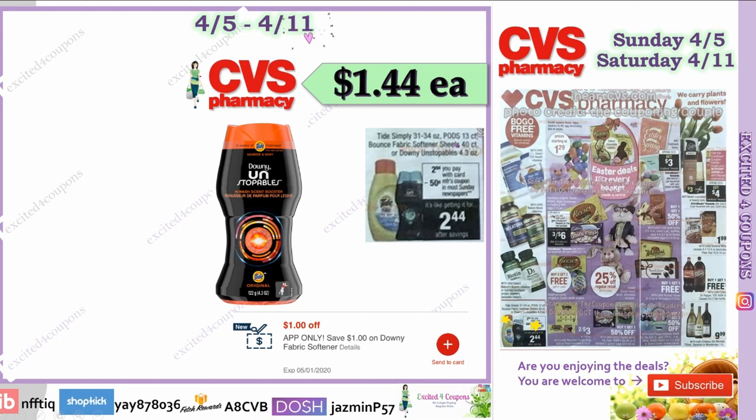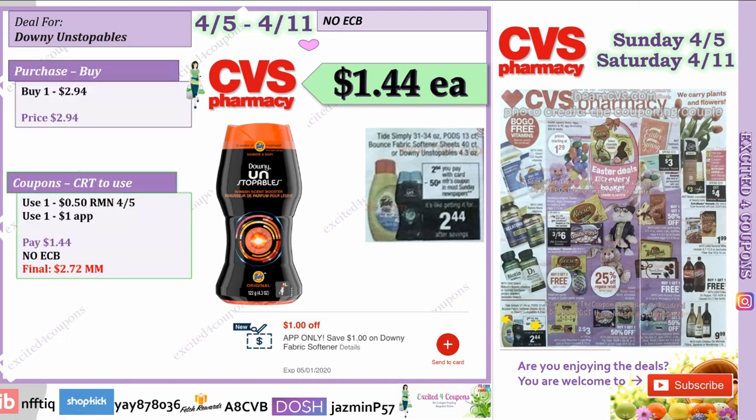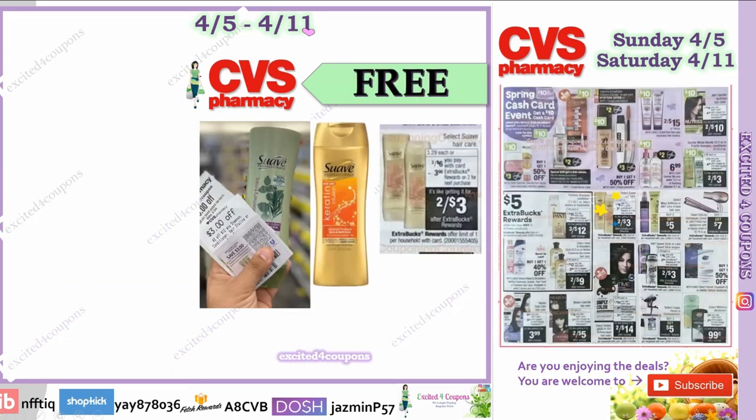The next deal is Tide Simply Pods, Bounce fabric softener sheets, or Downy Unstoppables — the 4.3 oz size — for $2.94. Instead of paying $2.94, you can get it for $1.44. Get the coupon from RetailMeNot on April 5th, or head to P&G's website. Also check your CVS app — there's an app-only offer: save $1 on Downy fabric softener. Final price: $1.44.